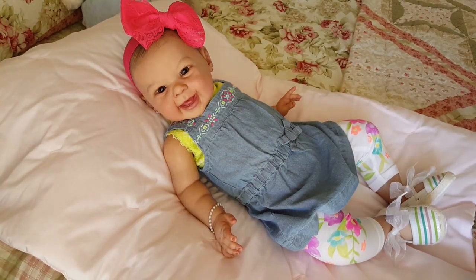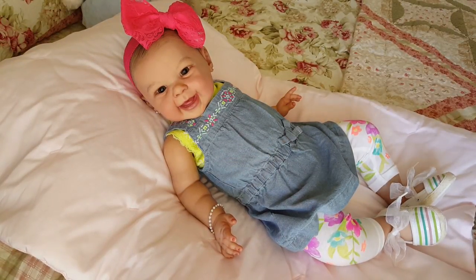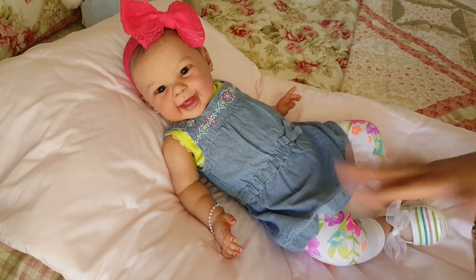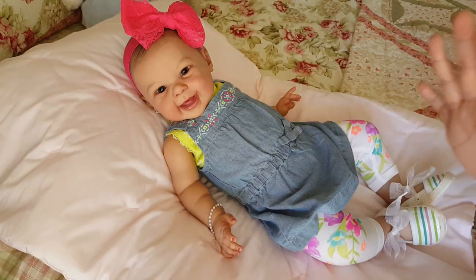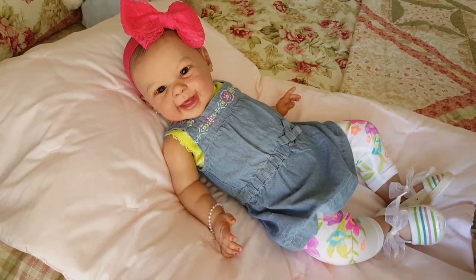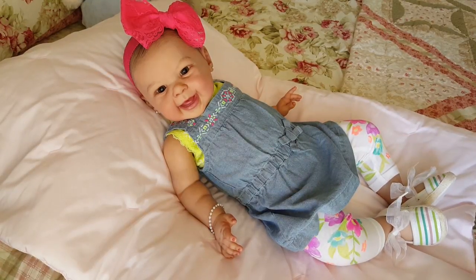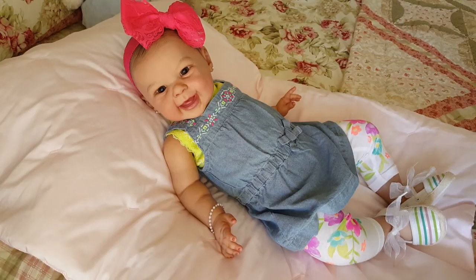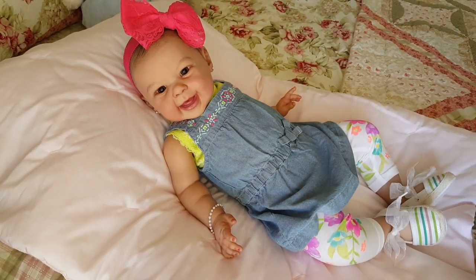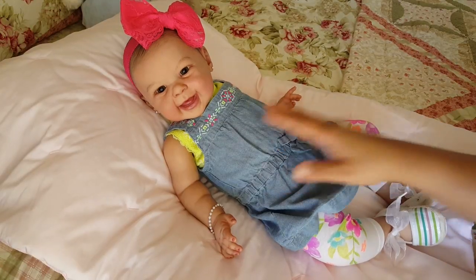Hi guys, happy Wednesday! I have some free time — Aubrey is taking a nap, and with a toddler, if you can have them take a nap you better thank your lucky stars. So she's napping and I thought, here's my window to come on and say hello and show you what Zoe is wearing today.